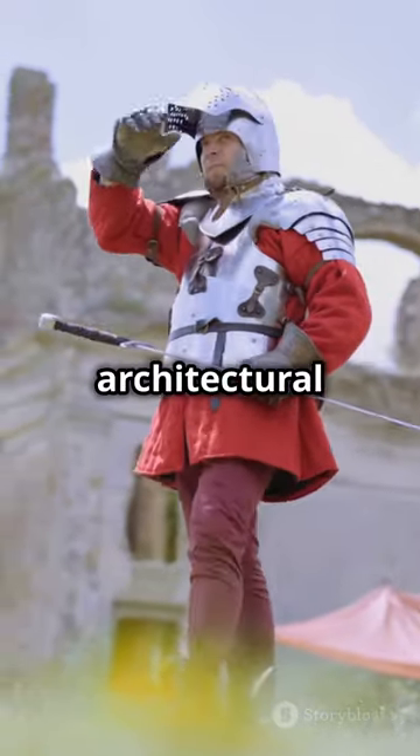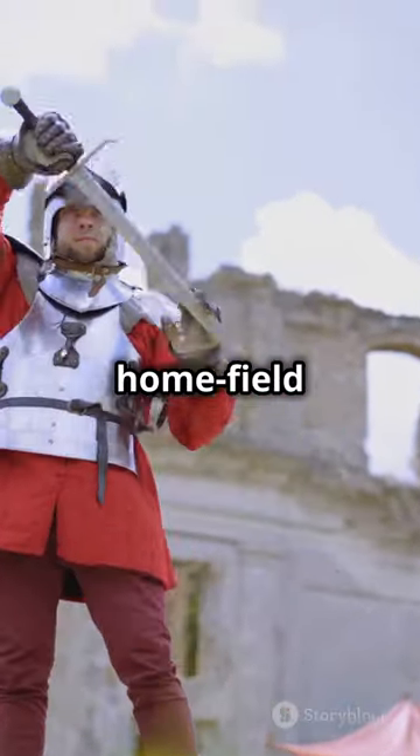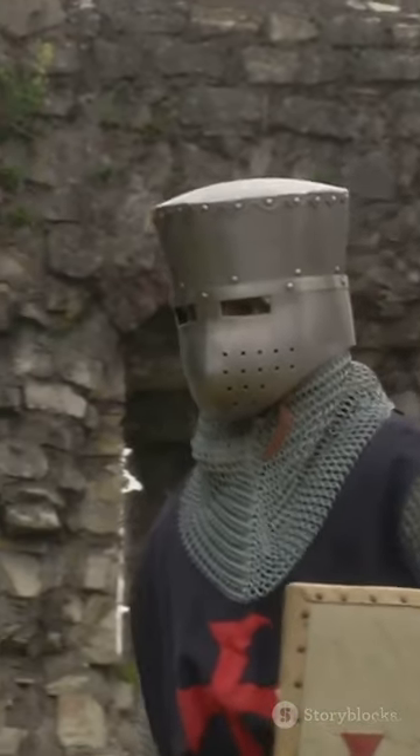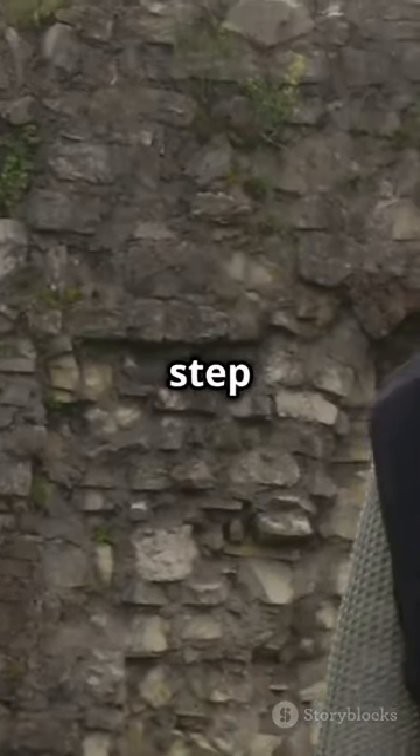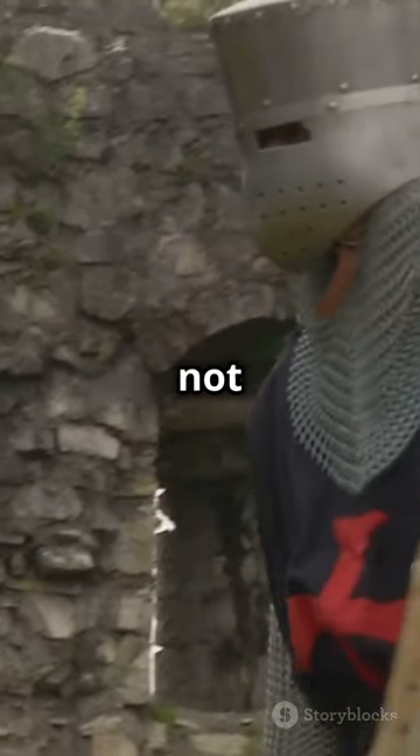It's because the lords of those castles were left-handed. This quirky architectural tweak gave left-handed defenders a home-field advantage during sieges. So, next time you're winding up a castle staircase, remember, every step was calculated for combat, not just construction.